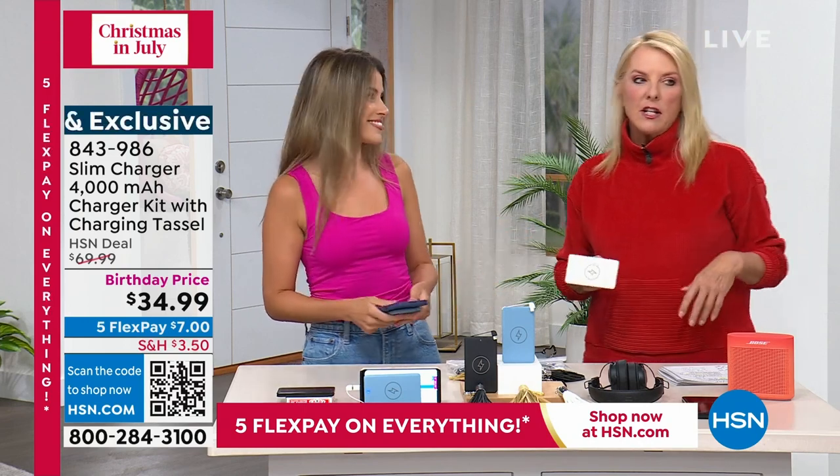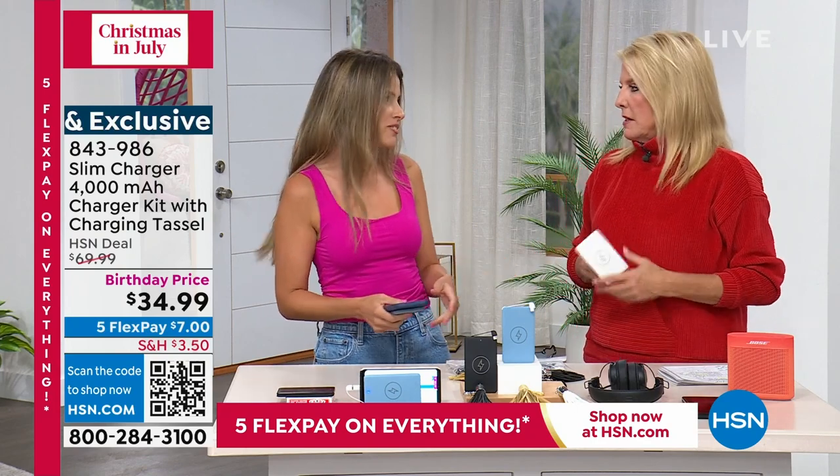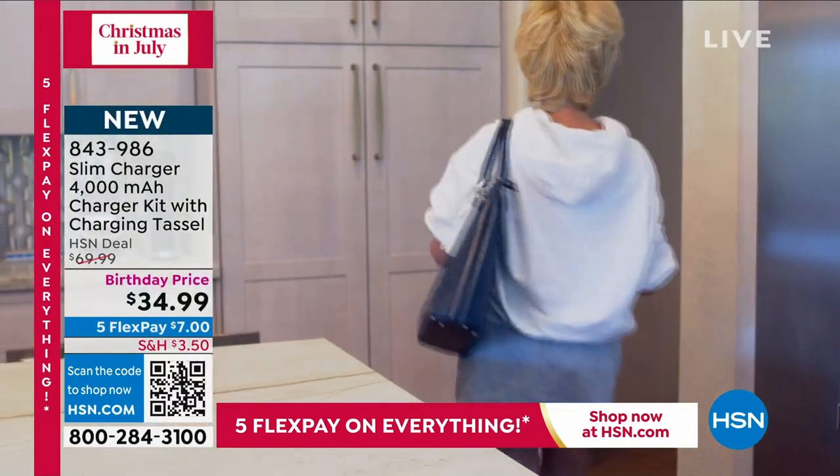A lot of times if you put a charger in, the device freezes until it's charged up and then you can finally use it — which completely defeats the purpose. If you're in the middle of an emergency and you still can't use your phone — really. Now guys, it's getting even more clever.